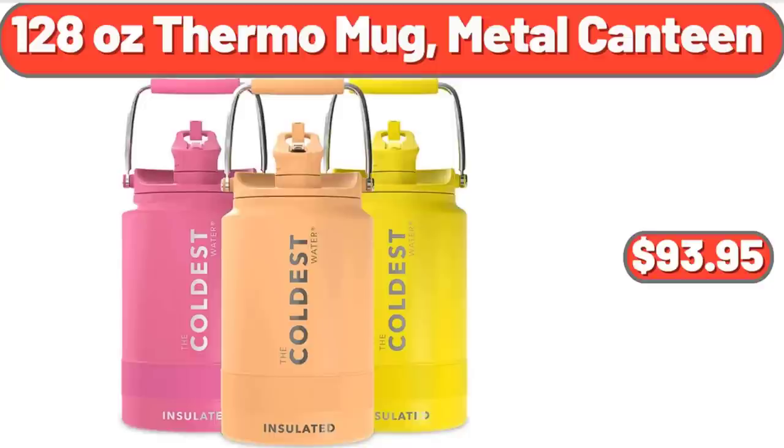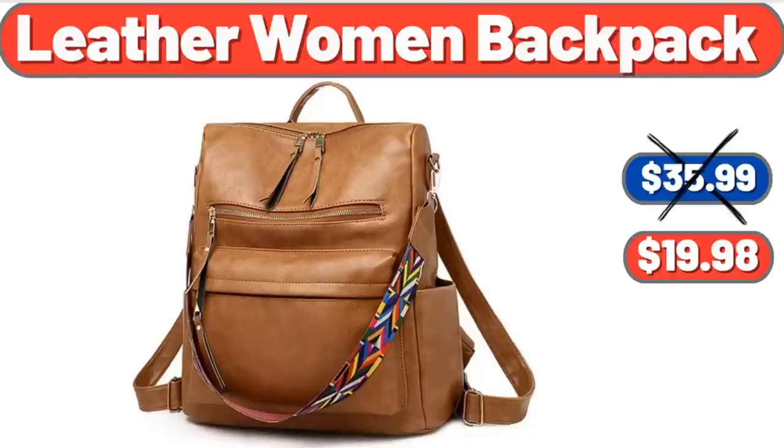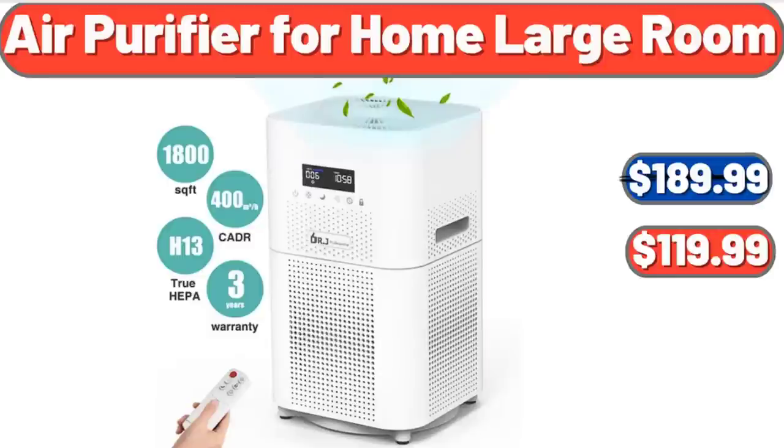128-Ounce Thermo Mug Metal Canteen, $93.95. Leather Women's Backpack, $19.98. Air Purifier for Home Large Room, $119.99.